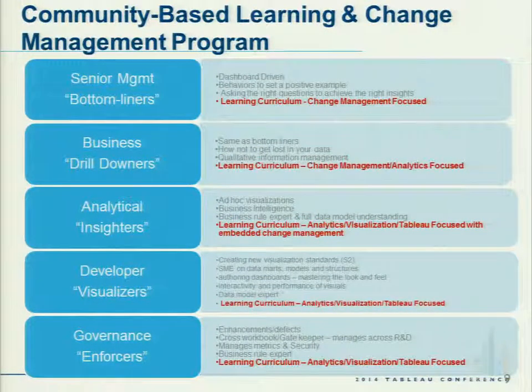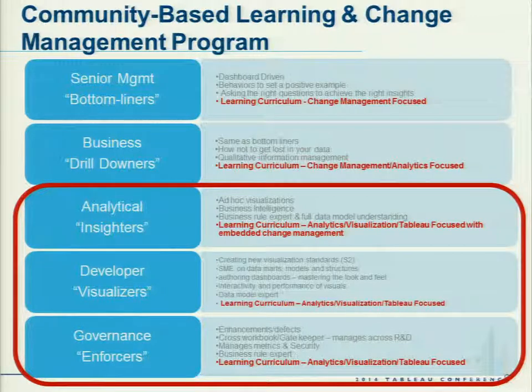We created an innovative learning model and broke our organization into five different communities in two subsectors. We have our bottom liners and drill downers — our senior leaders and managers who might drill into the data a bit. Then we have our insiders, visualizers, and enforcers — our authors — the people we really needed to focus on because they needed to provide the visualizations that senior leaders would use to make the right decisions at the right time.